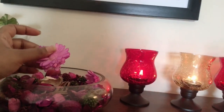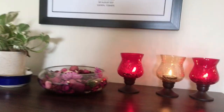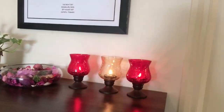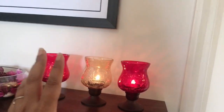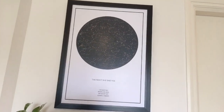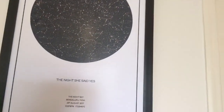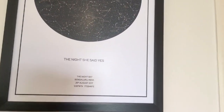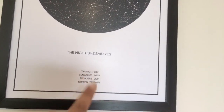These are scented items, again from Home Centre. Whenever I come home after work, it's a really nice breezy smell. These lamp holders are also from Home Centre. Coming to this side, this is something very, very special and close to my heart — it's a gift which Rajesh gave me on my birthday this year. It basically says 'the night she said yes' with a Latin log of the location where he proposed. I really, really love this.